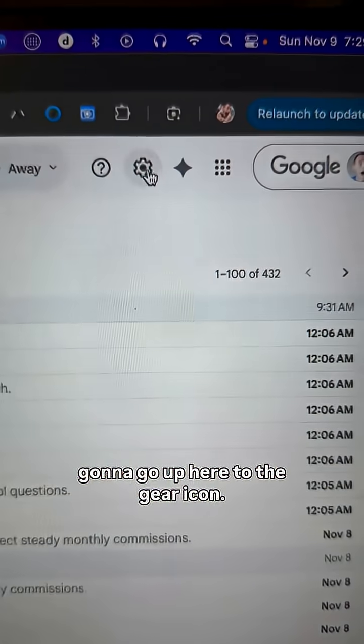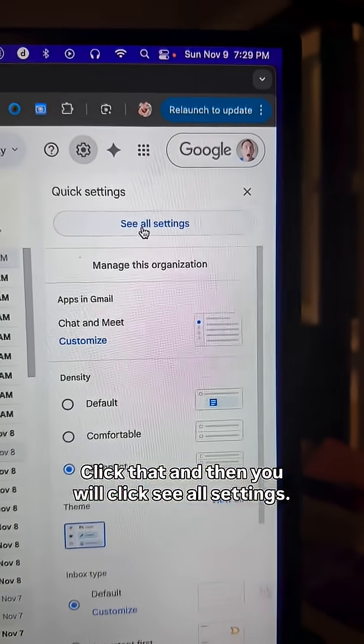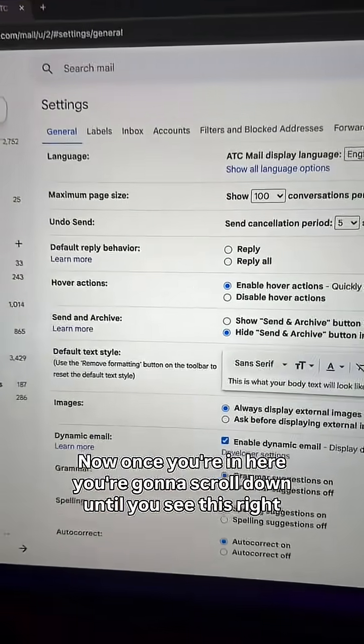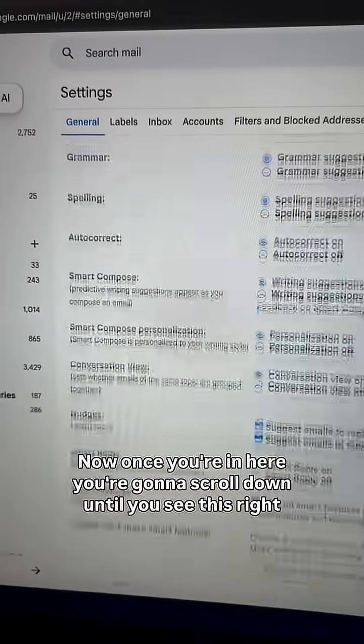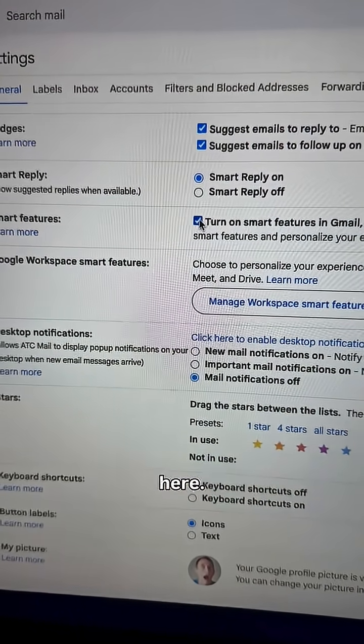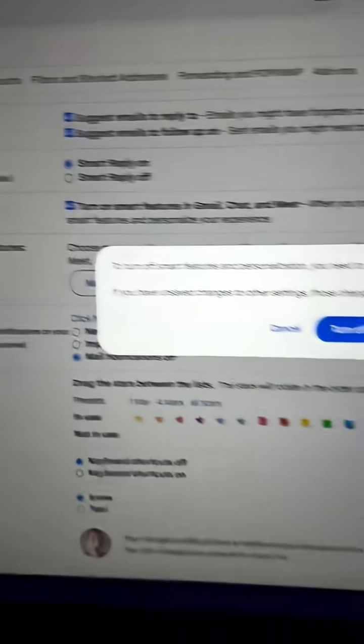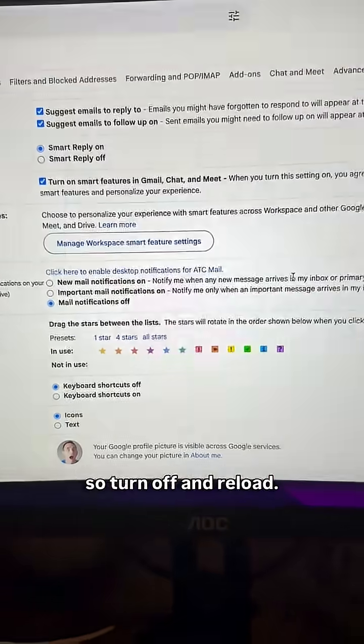Go into Gmail in a web browser and go up to the gear icon. Click that and then click 'See all settings.' Once you're in here, scroll down until you see 'Smart Features' — you're gonna uncheck that. Turn off and reload.